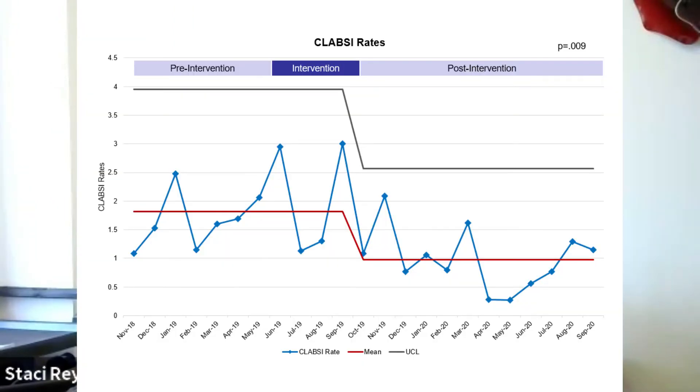Twelve months after the intervention, booster sessions were completed, showing sustained improvements in documentation and process compliance. Also, 12 months after the intervention, we found a statistically significant reduction in CLABSIs, as noted on the control chart. In October 2019, one hospital built an e-reminder in the electronic health record. Integrating this reminder into the nurses' workflow may have contributed to the sustained increase in documentation compliance.